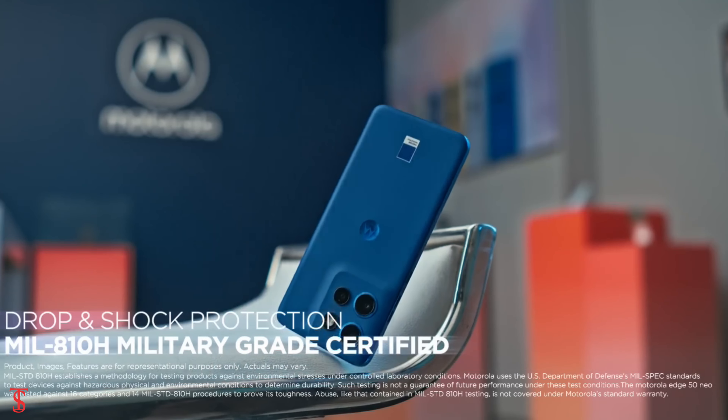The connectivity options on the phone include dual-SIM 5G, Wi-Fi 6, Bluetooth 5.2, GPS, NFC, and a Type-C charging port.